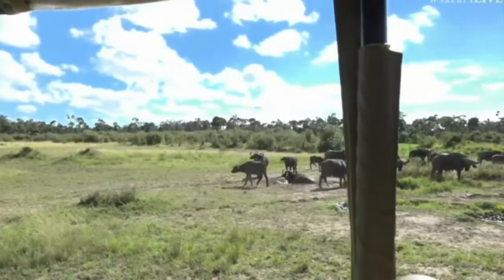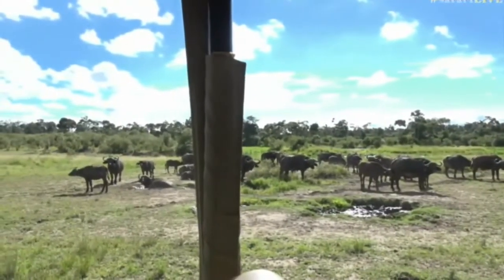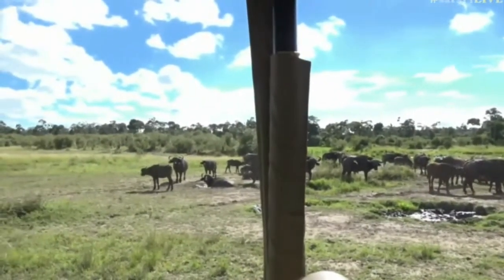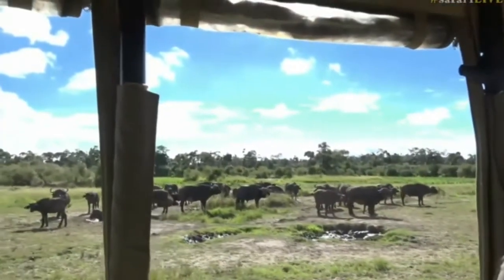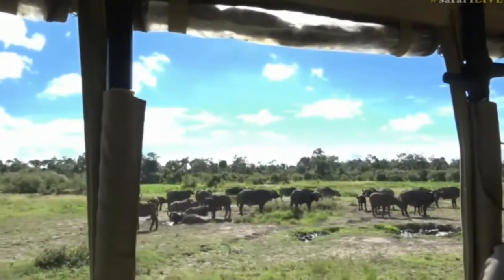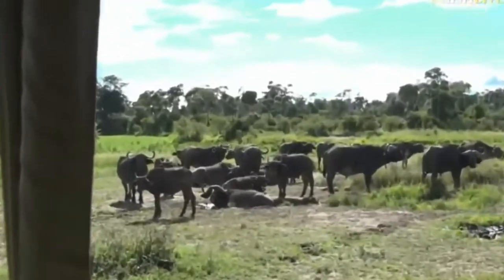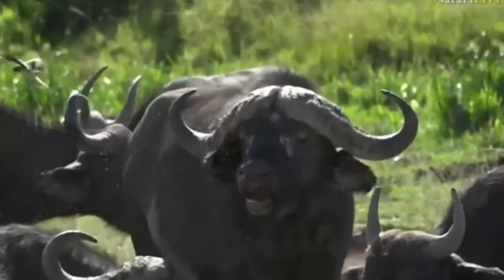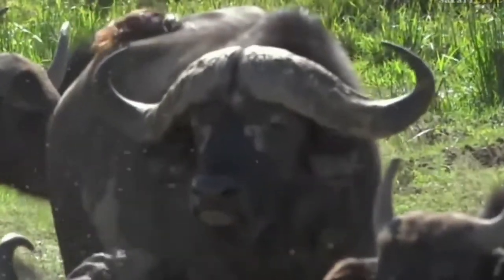Kirk was wondering where the oxpeckers are. There's a bull with an oxpecker on his nose. So there's that very distinct East African bull horn structure that is very common in East Africa, but very uncommon in Southern Africa.